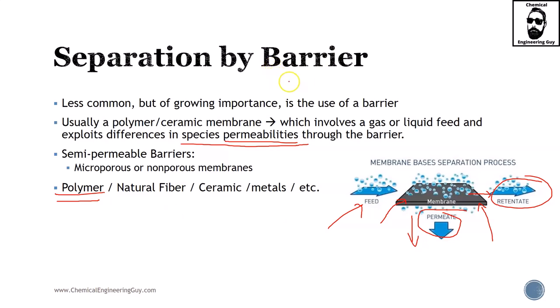I have seen membrane technologies featured as a unique master class, not only as a small section in a separation process course but as a standalone master's or PhD subject. Membranes are definitely gaining traction in the pharma industry and also in petrochemicals, so it's definitely worth checking out yourself. I can provide several links, books, and references if you're interested.